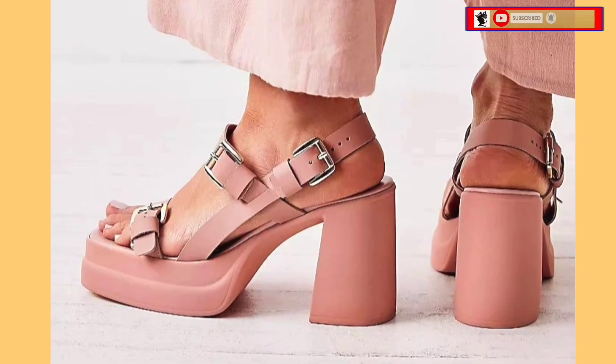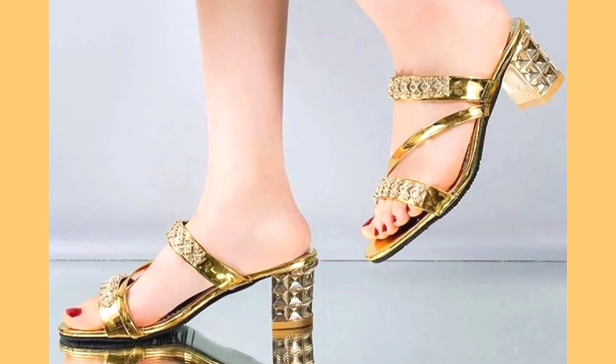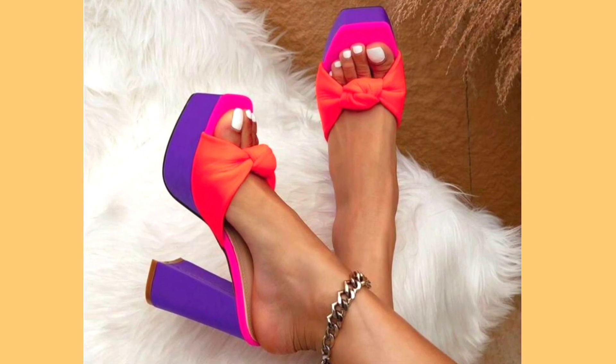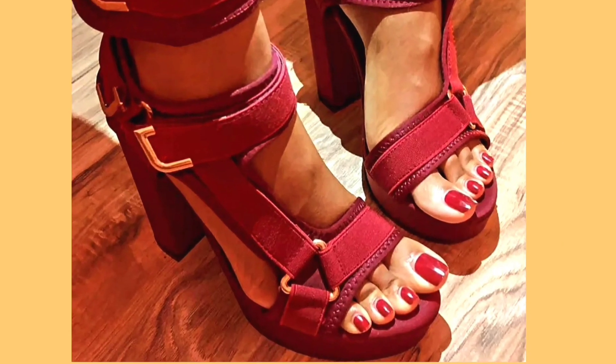As you can see, this one is also a very beautiful and amazing heel in a golden color. And this one is also very beautiful in a red color — it looks really amazing.